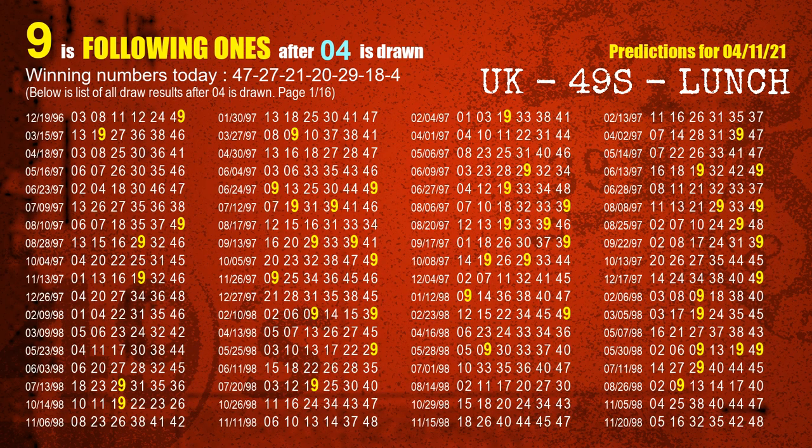The booster winning number is 04. The most frequently following units digit is 9 when 04 is the winning number in the last draw.